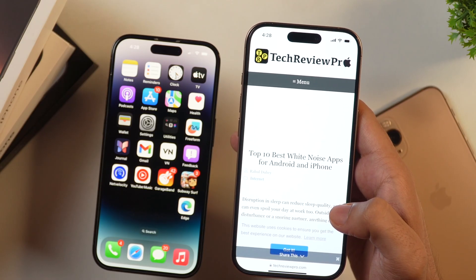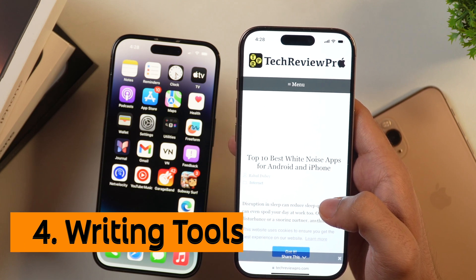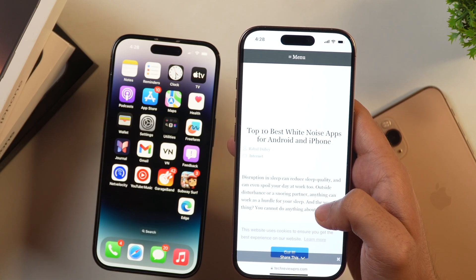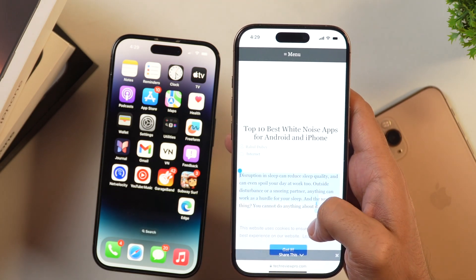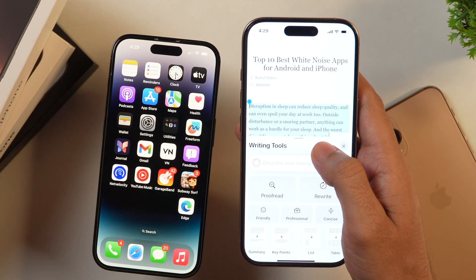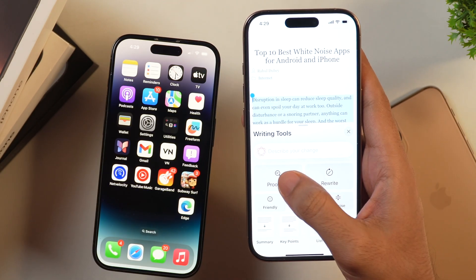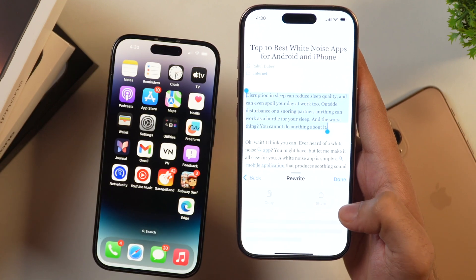The biggest change of iOS 18.1 is Writing Tools, with ChatGPT integrated everywhere. You can use it for writing, summarizing, and extracting key points. Simply select any text and tap Writing Tools. You get options like Proofread, Rewrite, Friendly, Professional, and Concise. Tap Proofread and it will make changes. You can also Rewrite, and if you like the result, copy and paste it into Notes or other apps.